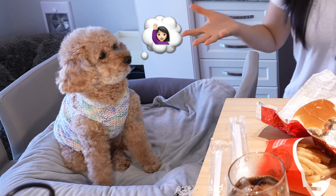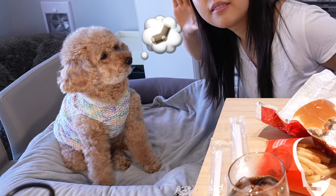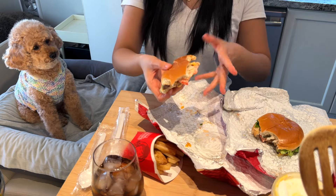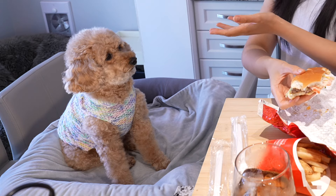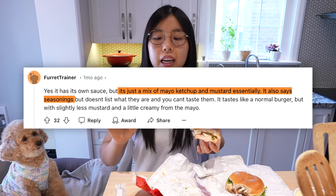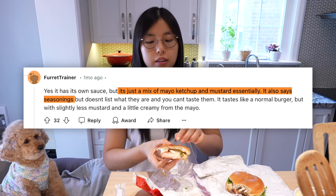SpongeBob himself on the show says the Krabby Patty is made up of: first bun, then patty, followed by ketchup, mustard, pickles, onions, lettuce, cheese, tomatoes, and a bun — in that order. The Wendy's Krabby Patty does not contain ketchup or mustard like SpongeBob said, but it has a secret sauce. According to a Reddit user who is a manager at Wendy's, it's just a mix of mayo, ketchup, and mustard, plus some undisclosed seasonings. Nonetheless, I think it's pretty tasty — can't go wrong with a juicy burger with Big Mac sauce, essentially.